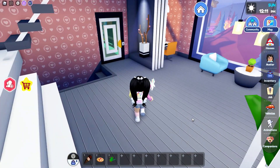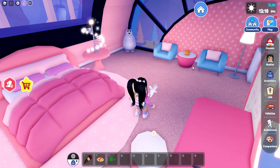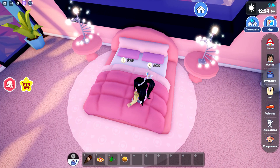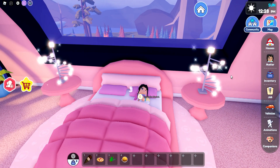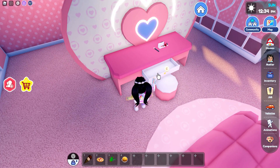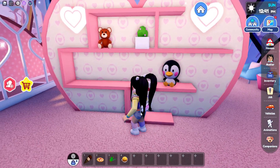I wonder if the portal is going to be out here. Let's actually head upstairs — and oh my, there's the burger. So we did find the burger. I love this bed — this is definitely a bed for me. It is so pink, so fluffy, and I love these nightlights. This is probably going to be my new favorite room. Oh wait, there's the safe — so we did find the safe.